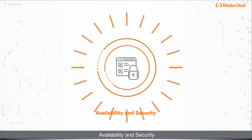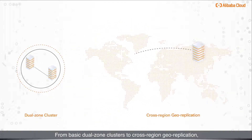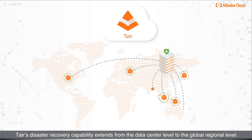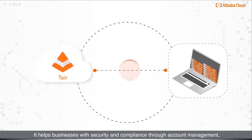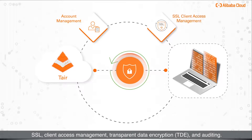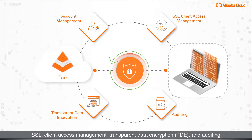Availability and security: From basic dual-zone clusters to cross-region geo-replication, Tair's disaster recovery capability extends from the data center level to the global regional level. It also helps businesses with security and compliance through account management, SSL, Client Access Management, Transparent Data Encryption, and Auditing.